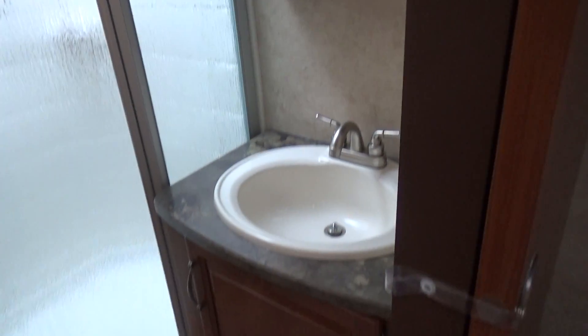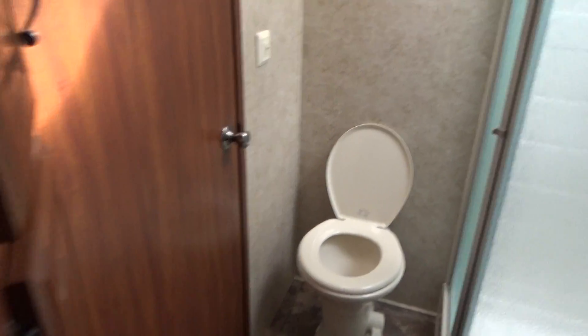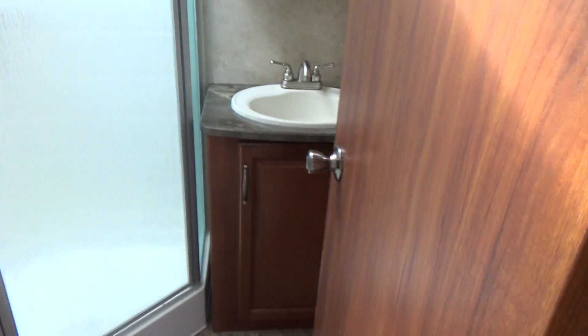There's your bathroom — very, very nice. It's like new. There's your door with nice frosted glass for privacy, opens all the way up. Here's your bathroom door in the hallway — goes right in. Great design.